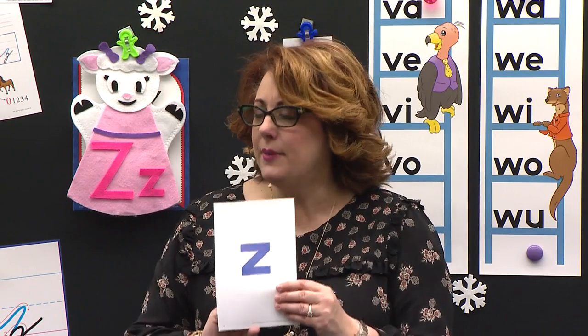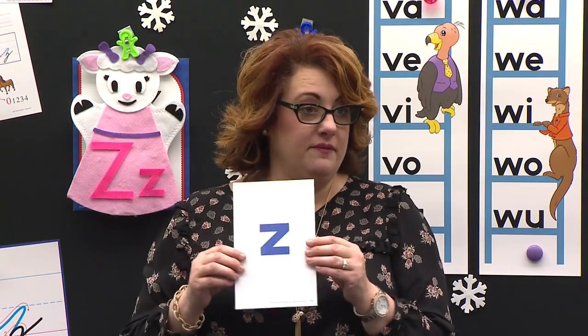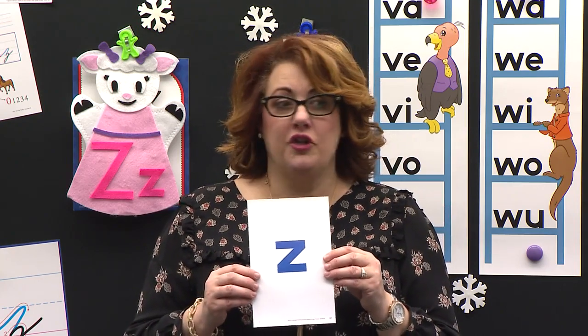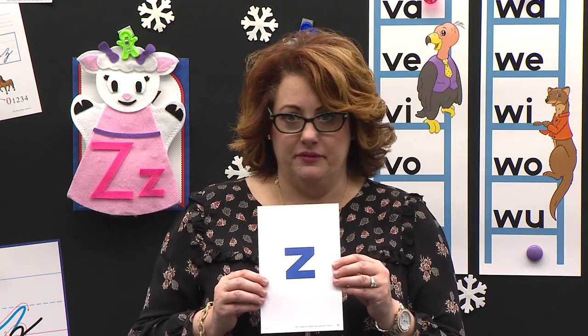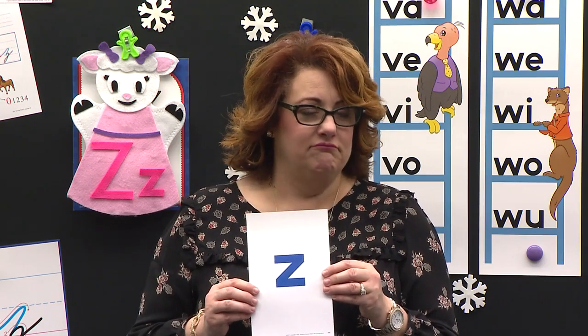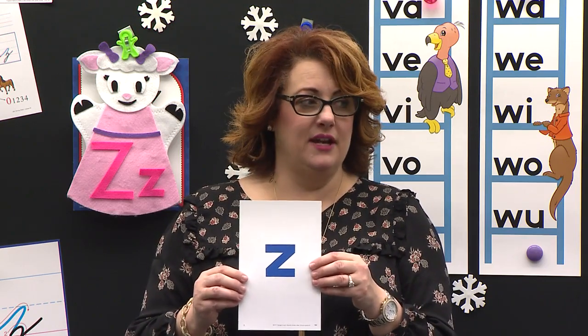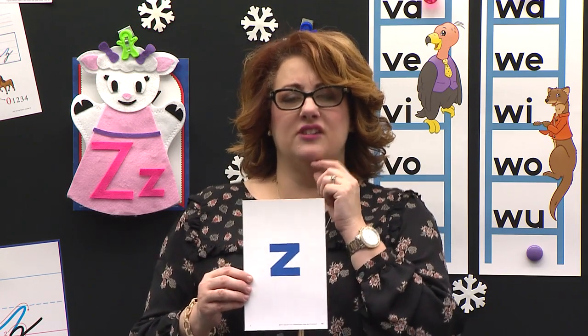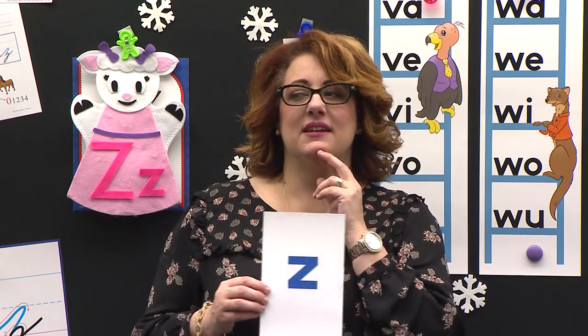There is a number behind here. Do you think it's one? No. Do you think it's five? No. How about ten? No. Thirteen? No. Eighty-two? No. Seventy-five? No. What do you think is behind here? What number have we learned that starts with Z? Twelve? No.